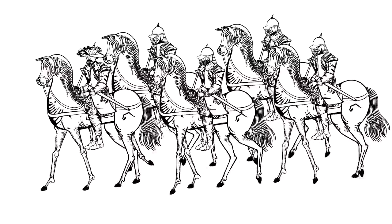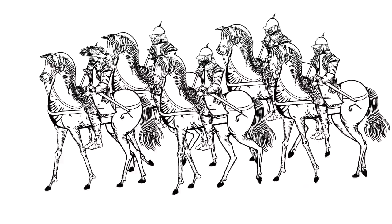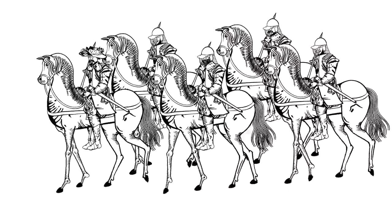Horse units were usually kept at the flanks of the infantry to protect against enemy cavalry attempting to outflank and hit the infantry in the flank. Effective cavalry commanders such as Prince Rupert and Oliver Cromwell could use their regiments to great effect.